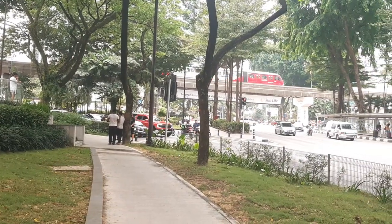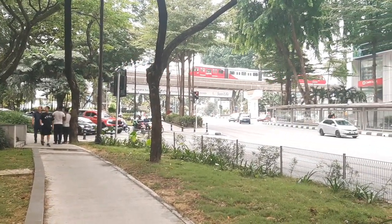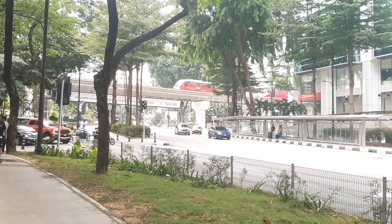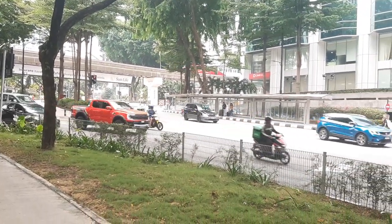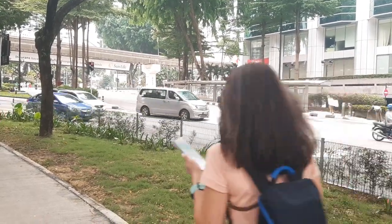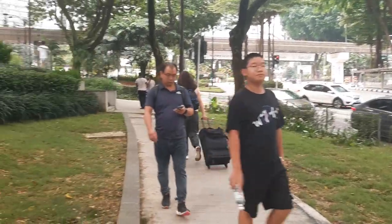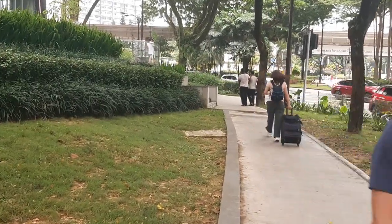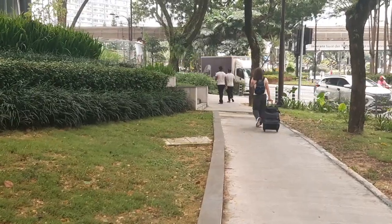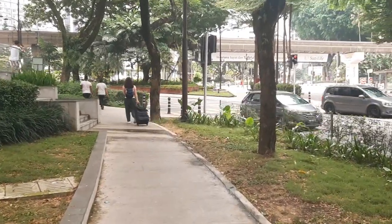You can see the MRT train right here, guys. And this is the Bukit Bintang highway route — it's a very beautiful place, guys. So don't miss my video, please keep watching.